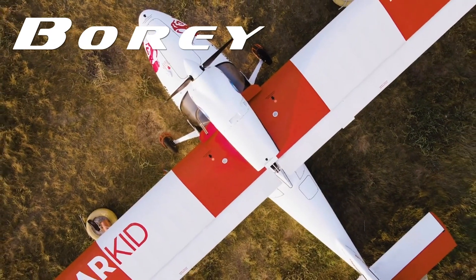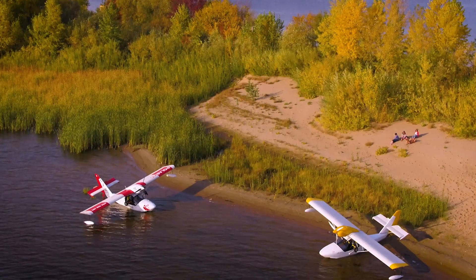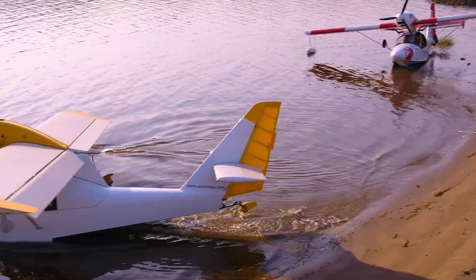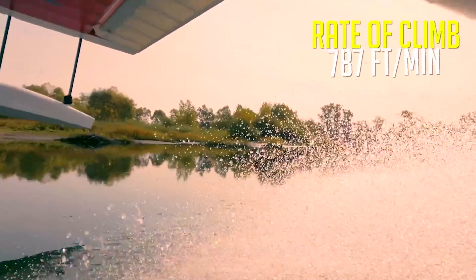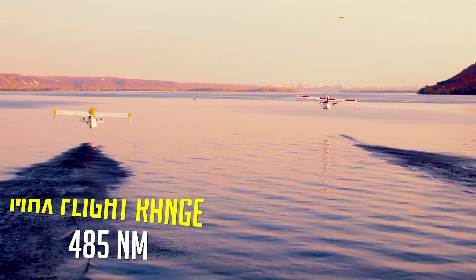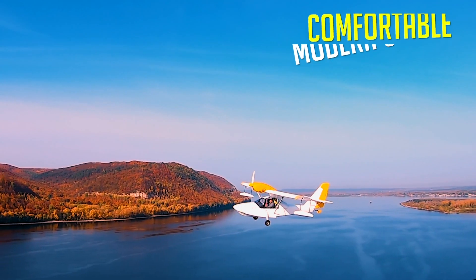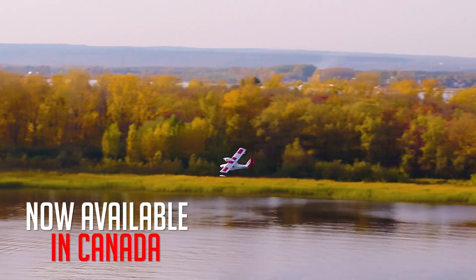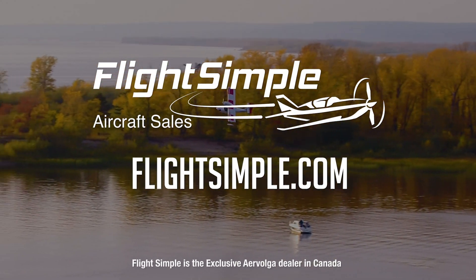When adventure is calling, the BORI by Aero Volga is the plane you need to answer the call. BORI's composite design is simple, reliable, and economical, with impressive performance and no gimmicks. Designed for the wilderness and proven durability in a flight around the Arctic Circle, the BORI has what it takes to handle your next adventure. Featuring two large cargo compartments, a comfortable modern cockpit, and a Rotax 912 power plant, the BORI Amphibian is now available in Canada. Experience the BORI for yourself at flightsimple.com.